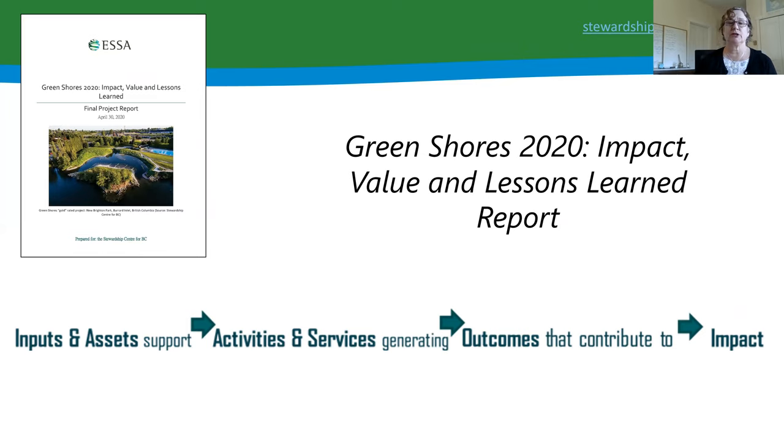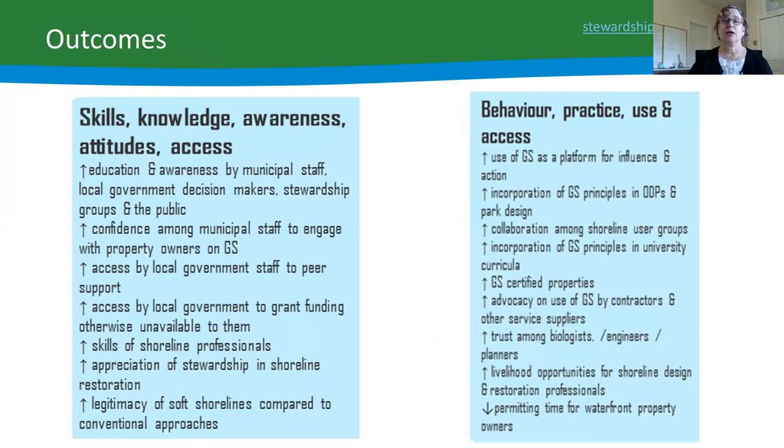One key question is: when Green Shores expands beyond BC, how can we do that in a consistent and useful way? We hired ESSA Consultants to examine what we're doing in BC and how it can be utilized for rolling out to other places. They developed a results chain looking at the inputs and assets supporting Green Shores, the activities and services we provide, the outcomes from those activities, and ultimately the impacts of what we do.